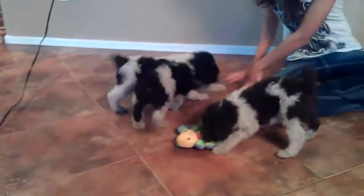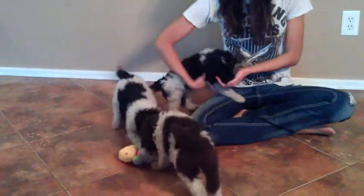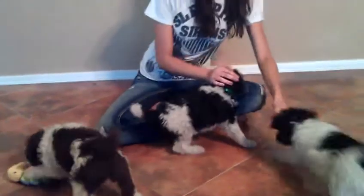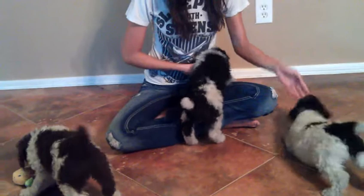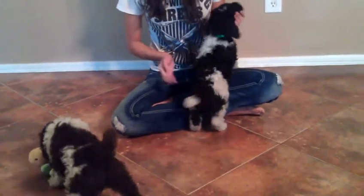That's the brown one. The one with the green ribbon that she's holding, I think, is the lowest energy. That's the brown one on the left, puppy number two in the middle, and that's puppy number one right now.